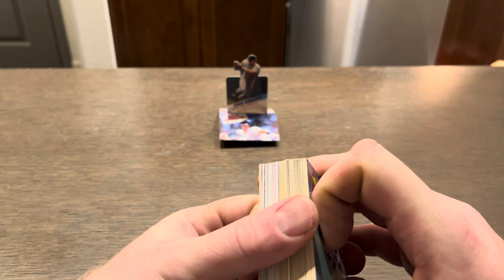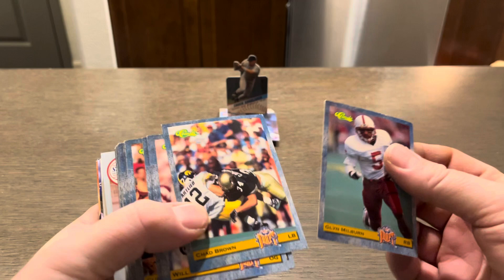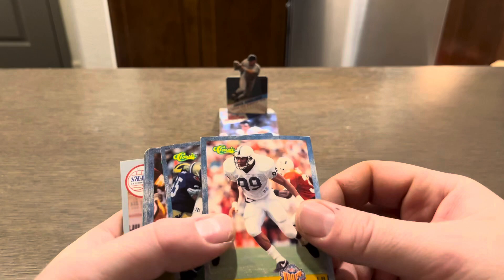We're on video number four of this, so let's not hesitate, let's get back to it. First off, we've got a bunch of classics — classic draft cards. So we've got Milburn, Chad Brown, Shields, Greck, Anderson, Murrell, Curtis Conway, Lorenzo Neal, Kevin Williams. I wonder if these complete a set.